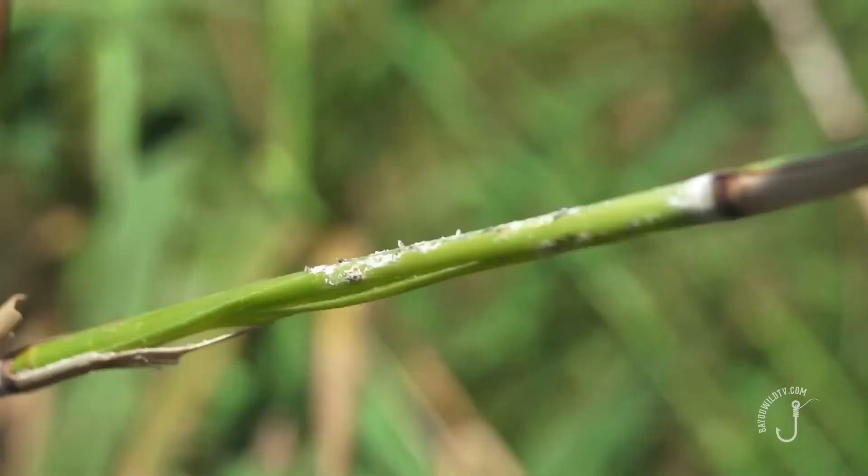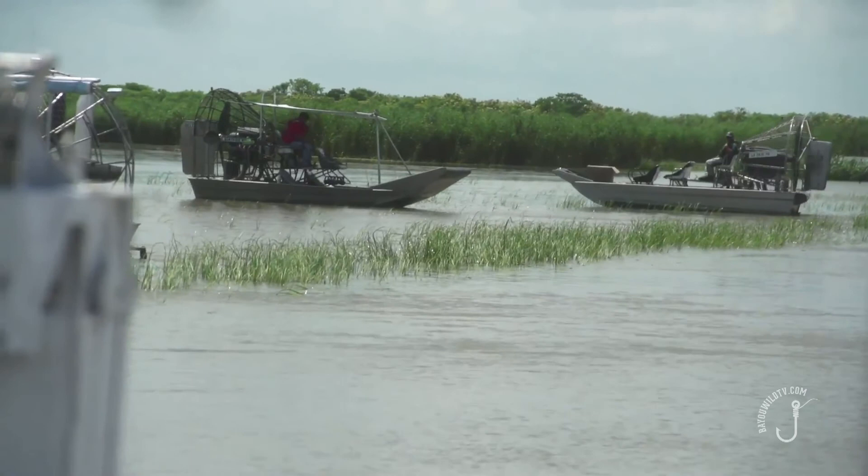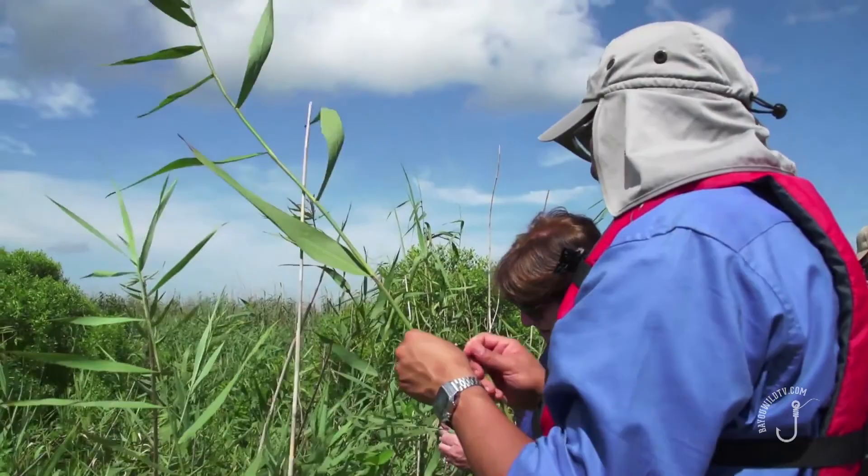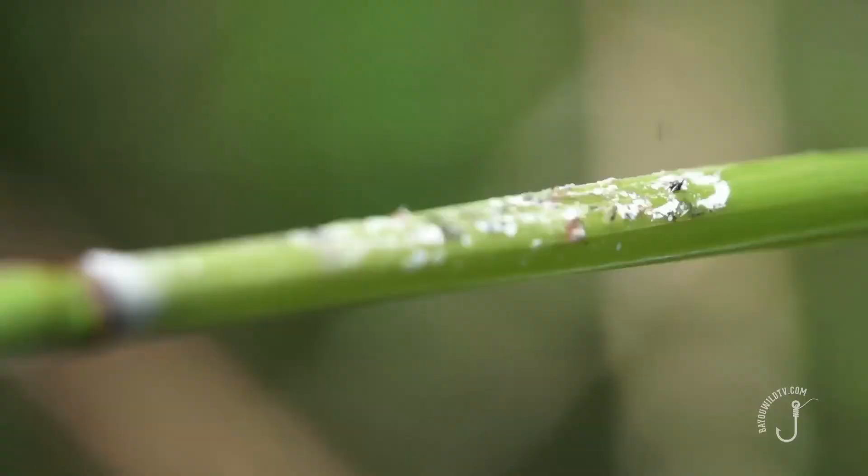So when we got down there, we started investigating it. We knew we had a problem, but we couldn't identify what the problem was. They found an insect, they found something on the cane, but it was hard to identify. We've identified that problem, and we're working with LSU to monitor the scale, its development, its spread, and to find solutions.